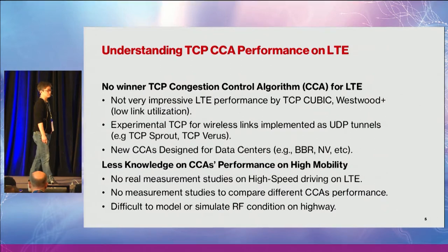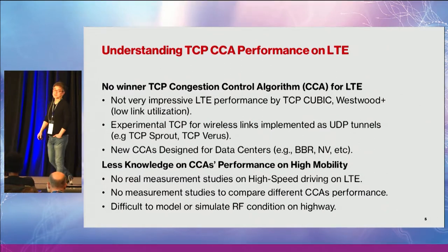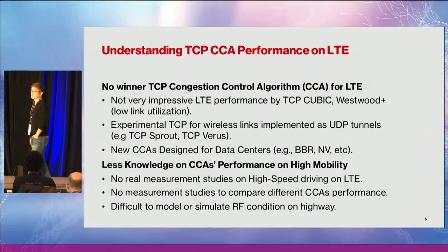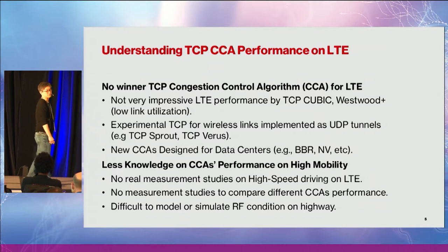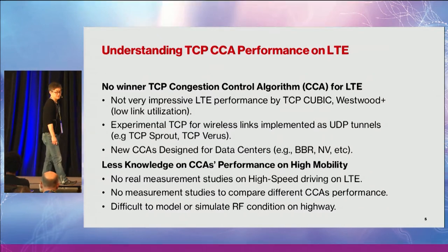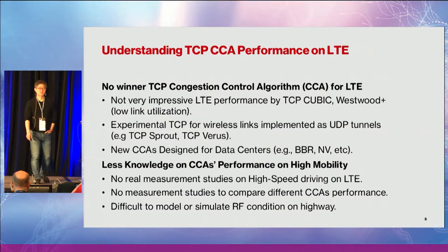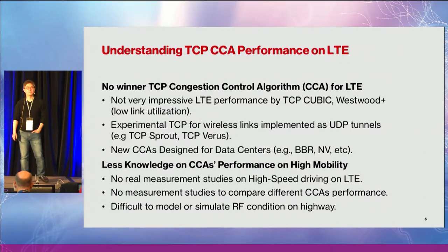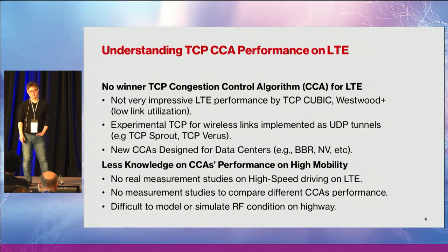Feng actually suggested that we should just do drive testing when we were driving down to New Jersey — we have a headquarters there, and sometimes have meetings there. That was actually a great idea. So we set up a test bed and did the test over a live LTE network.